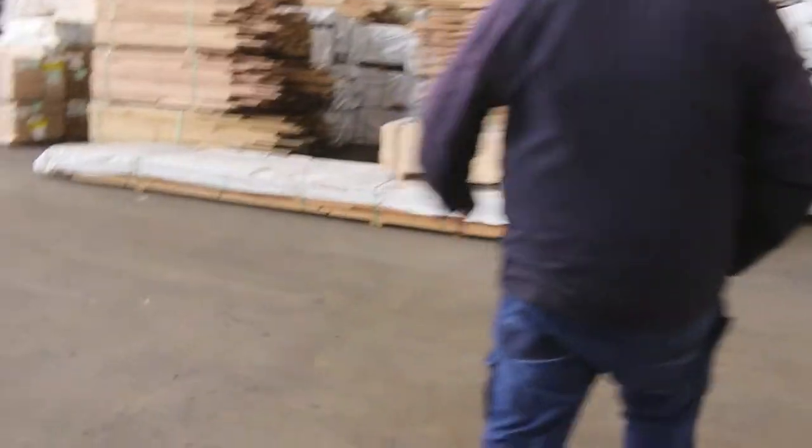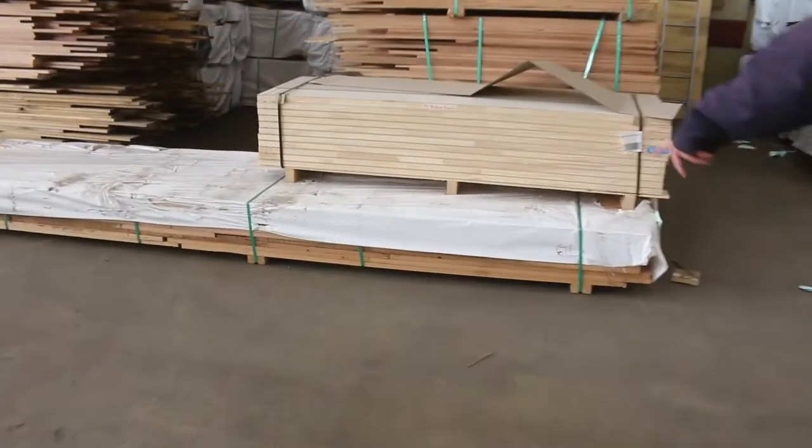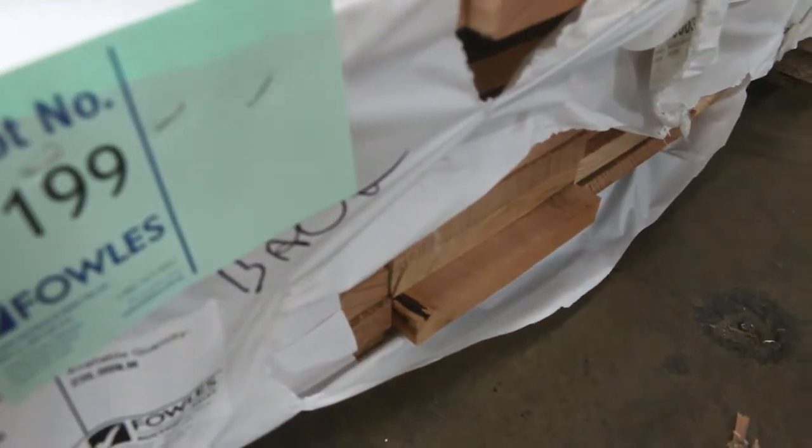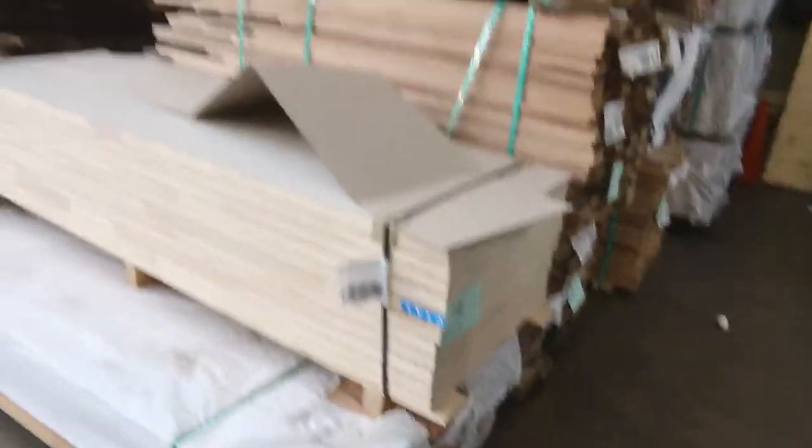This one over here is a nice looking pack also — another pack of 200 x 25, skip dress again, this time in the southern ash. Feature grade southern ash, lot number 199. Big long pack there.